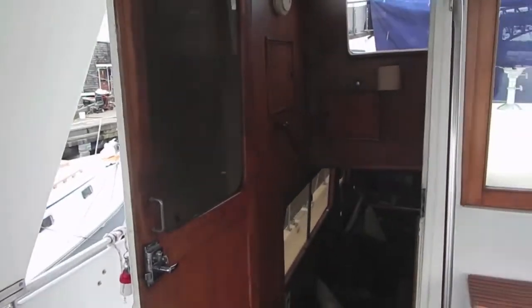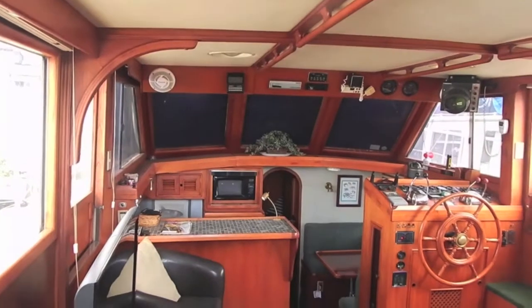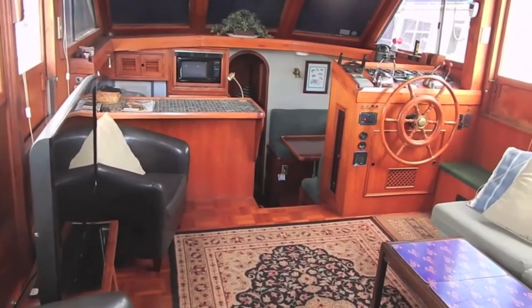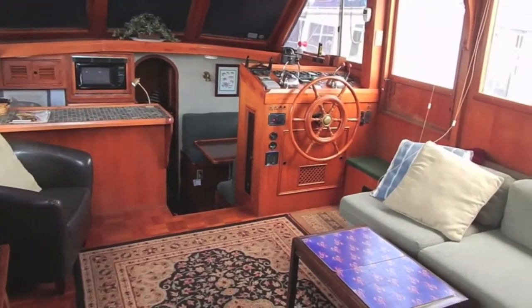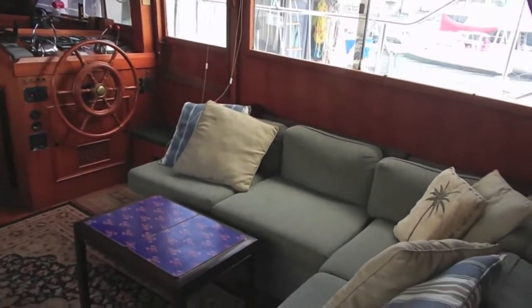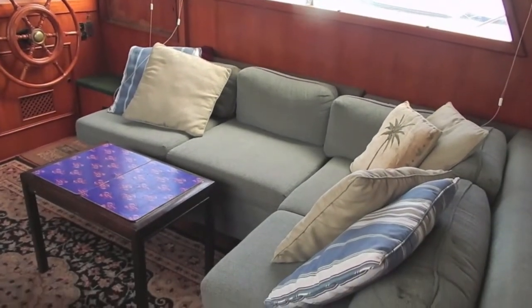Looking down inside, we'll see the two barrel chairs that go with the vessel and the television set. Looking forward, there's the microwave in the galley area, the lower helm station there on the starboard side with the opening door, and an L-shaped dinette with coffee table.